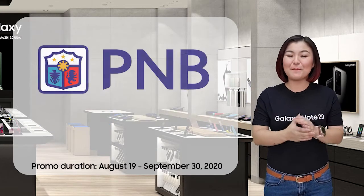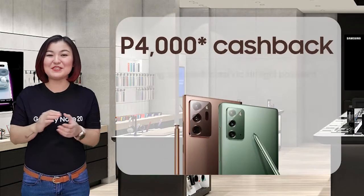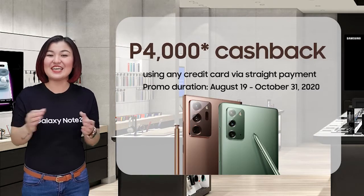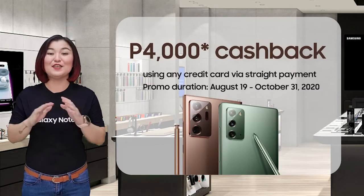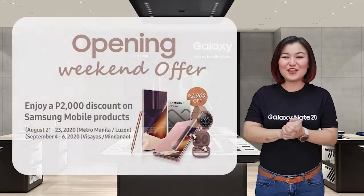Or if you're a P&B card holder, you'll have your first month installment for free! You will also receive P4,000 cashback when you purchase the Galaxy Note 20 series using any credit card via straight payment scheme.